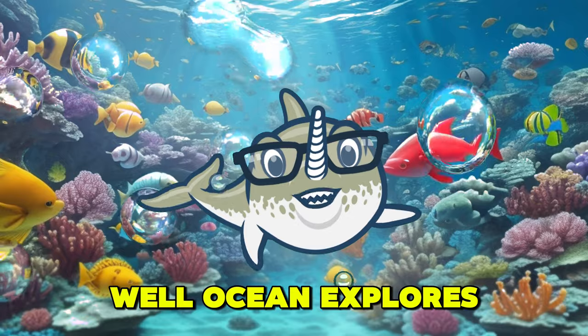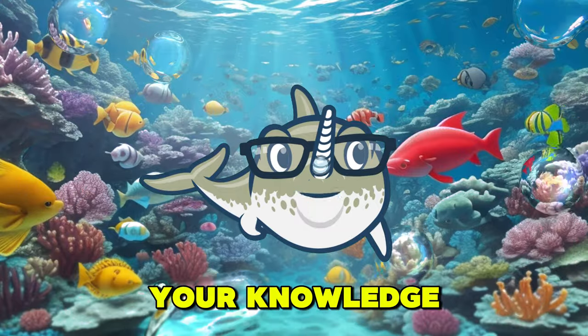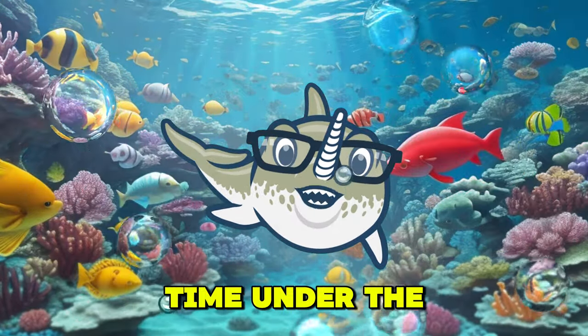Well, Ocean Explorers, that concludes today's exciting episode of Quiz Time with Whaley. I hope you enjoyed testing your knowledge and learning new things with me. Keep exploring and stay curious. See you next time, Under the Sea.